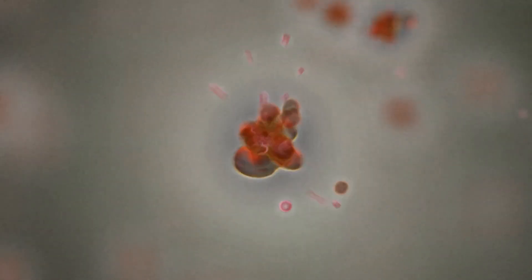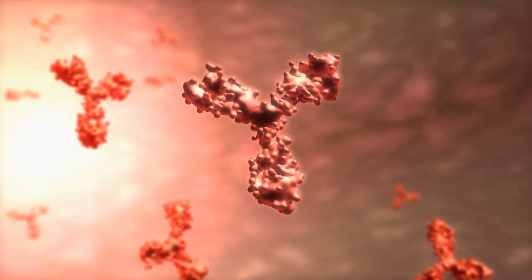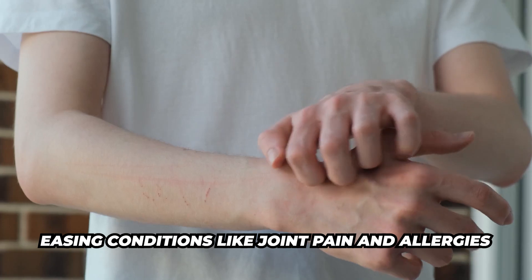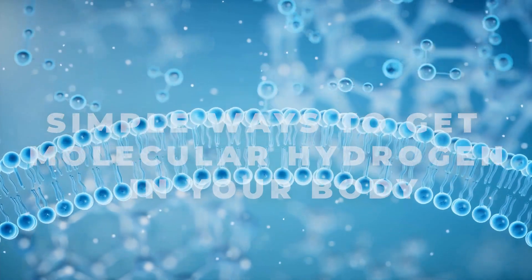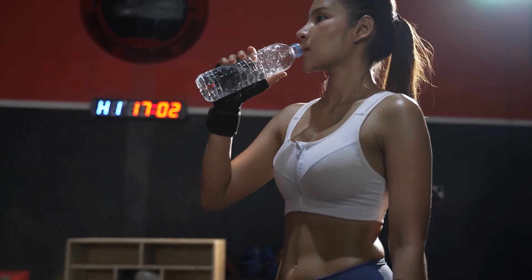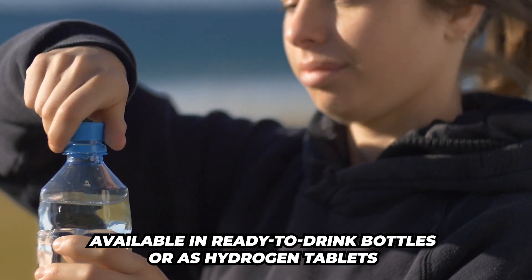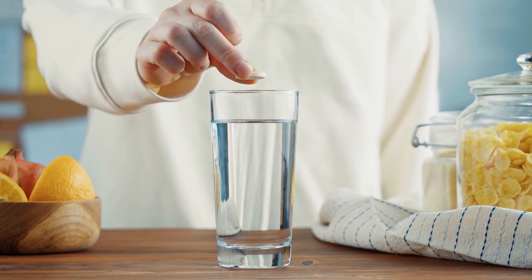It will also reduce inflammation markers. Studies show that it helps lower inflammatory cytokines, easing conditions like joint pain and allergies. There are a few simple ways you can get molecular hydrogen in your body. The first is hydrogen water — this is the one we're hearing most about right now. It's available in ready-to-drink bottles or as hydrogen tablets that you simply drop into your water.